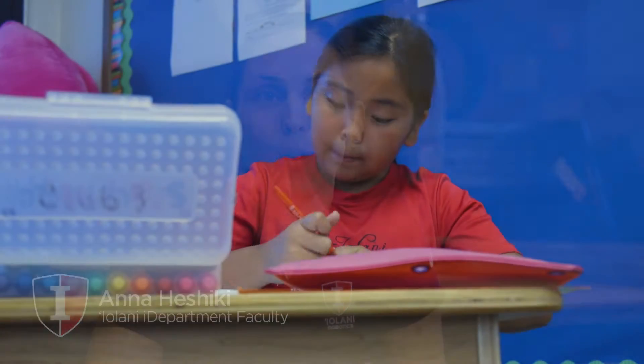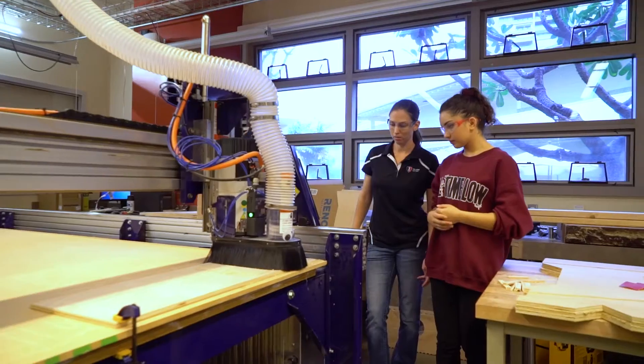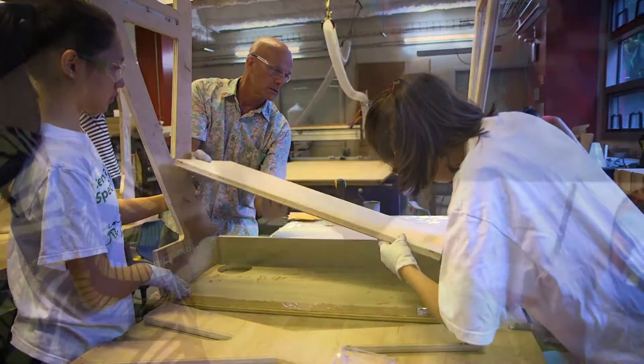Linda Look, the Dean of Lower School, came into the lab and said, 'We have a problem in Lower School. We have some students that we're finding really benefit from being able to stand, and the challenge was can you make more for us.' We knew right away that design and fabrication would be a perfect project. We have the shop bot — they can make a custom desk to the right size and requirements that will meet the needs of Lower School.